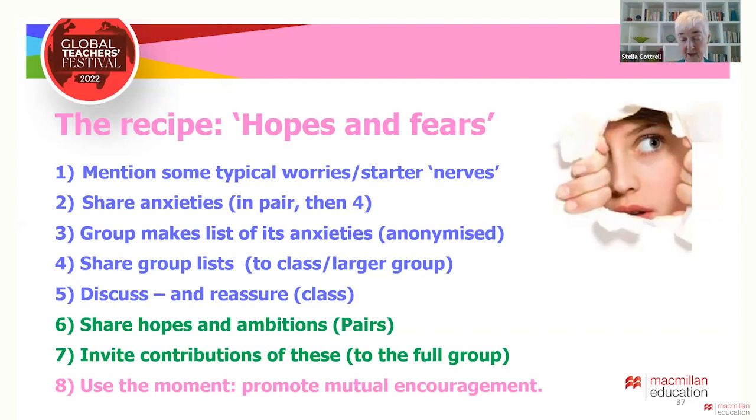Once students are reassured that they are not alone in their fears and that they've survived the first activity, they form pairs to talk about their ambitions and hopes from being on the course. Then, once back together as a class, they are invited to share these. It's usually a moment of relief and rather upbeat, promoting the idea that students can encourage and support each other — it just gets that group bonding going. We told students that when a class supports each other, everyone tends to do better. Then this is usually a good time to offer some food and drink so that students can follow up with some informal chat.